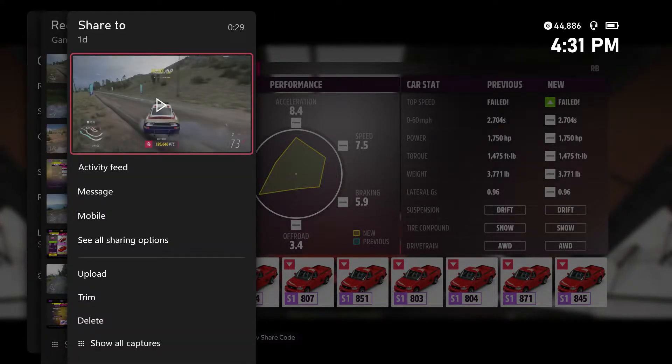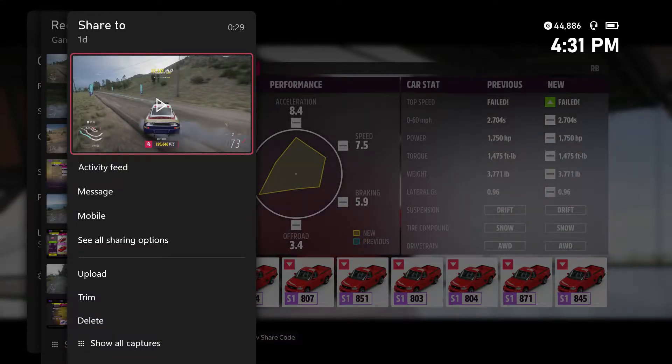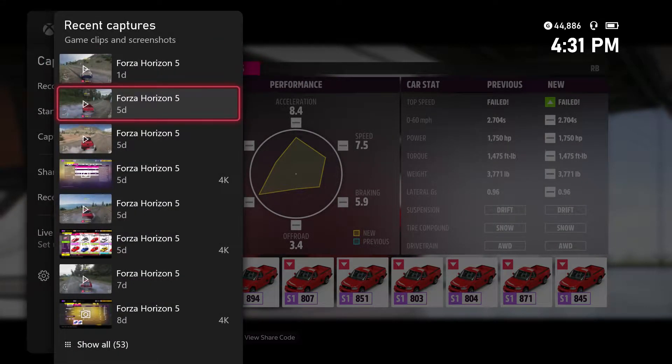This thing is sick. 1,441 horsepower — absolute monster.